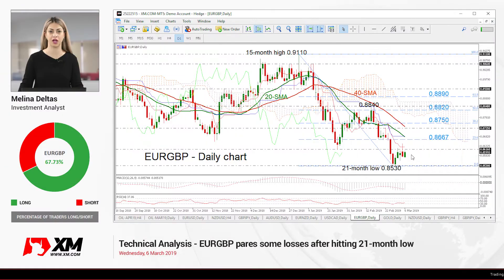Hello and welcome to this technical analyst video here at Exim.com. I am Eliana Deltas, an investment analyst, and we are going to look at Euro versus the British Pound in the daily timeframe.